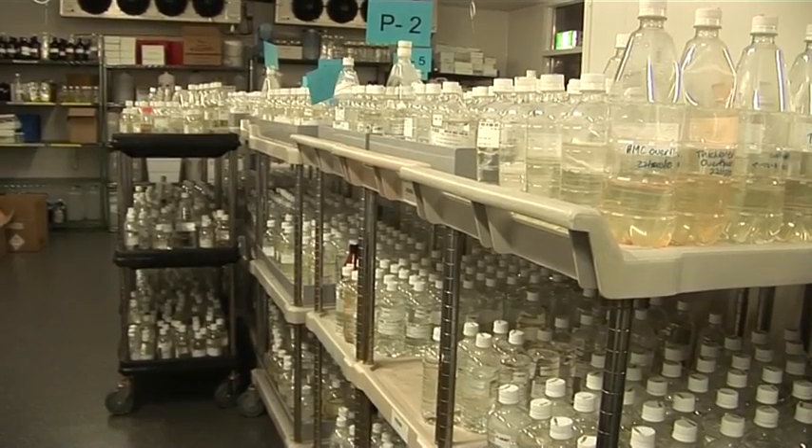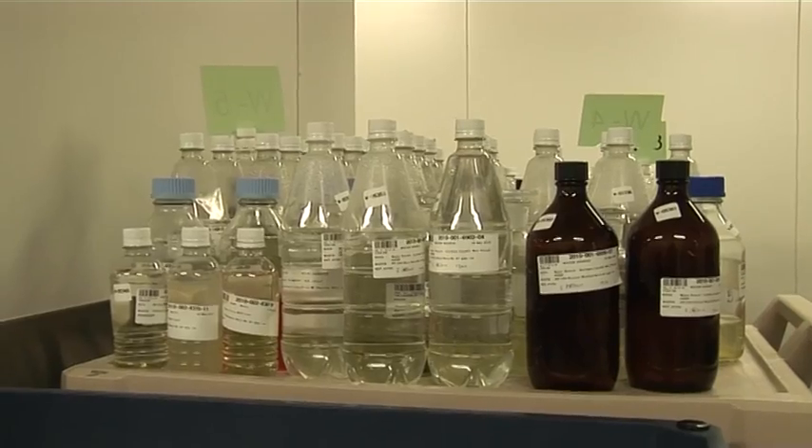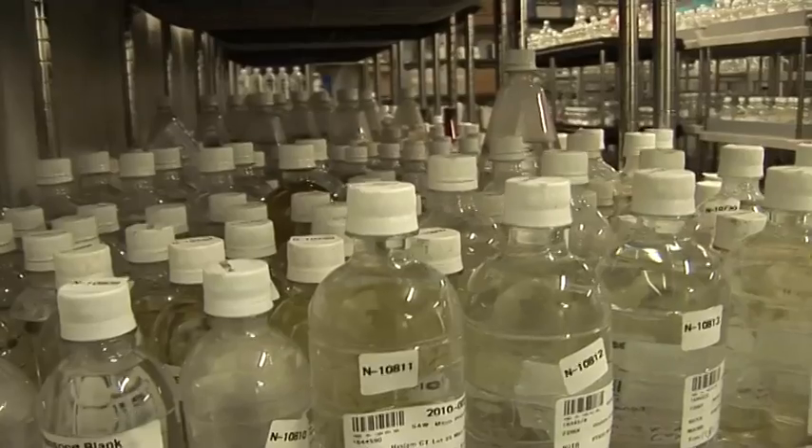We do a lot of work to ensure your drinking water supply is safe and healthy at all times. In fact, there's a lot of water testing undertaken across the whole water supply system, from the catchments, the rivers, the reservoirs, all the way to your tap. We collect and test water samples every year across the state — in fact more than 85,000 of them.